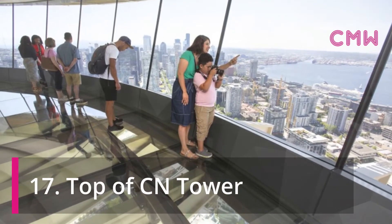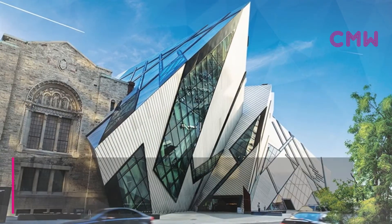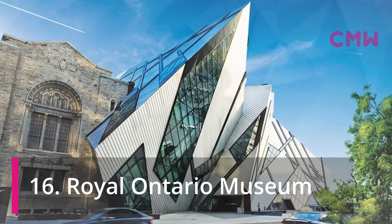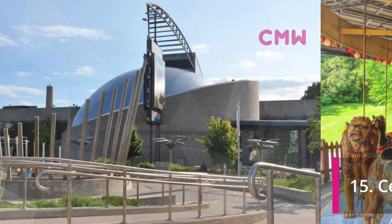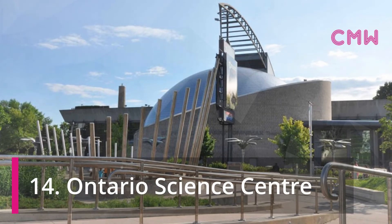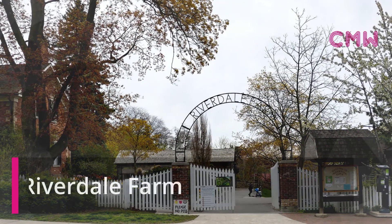Top of CN Tower. Royal Ontario Museum. Centre Islands Amusement Park. Ontario Science Centre. Riverdale Farm.